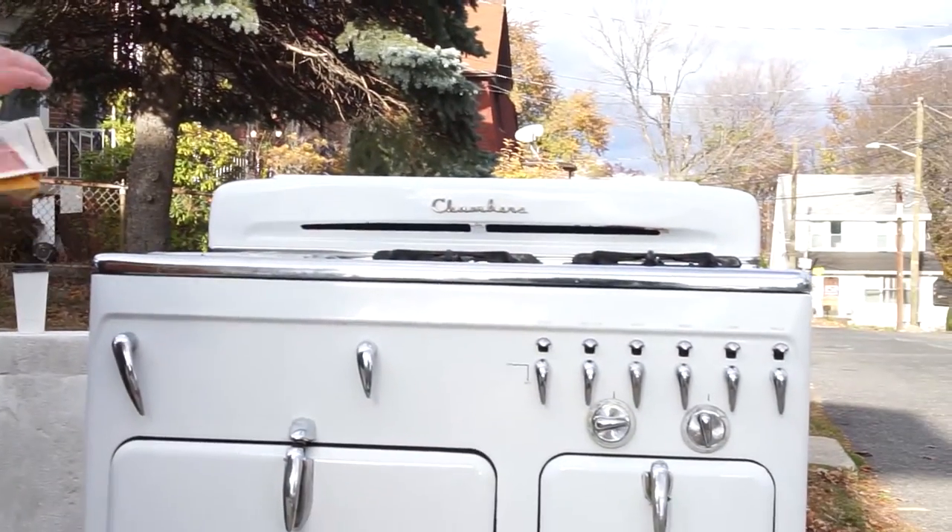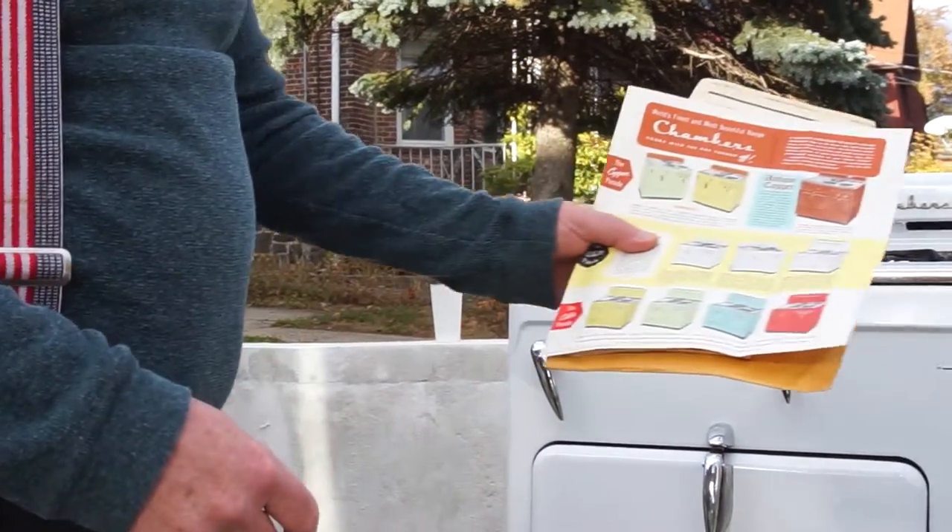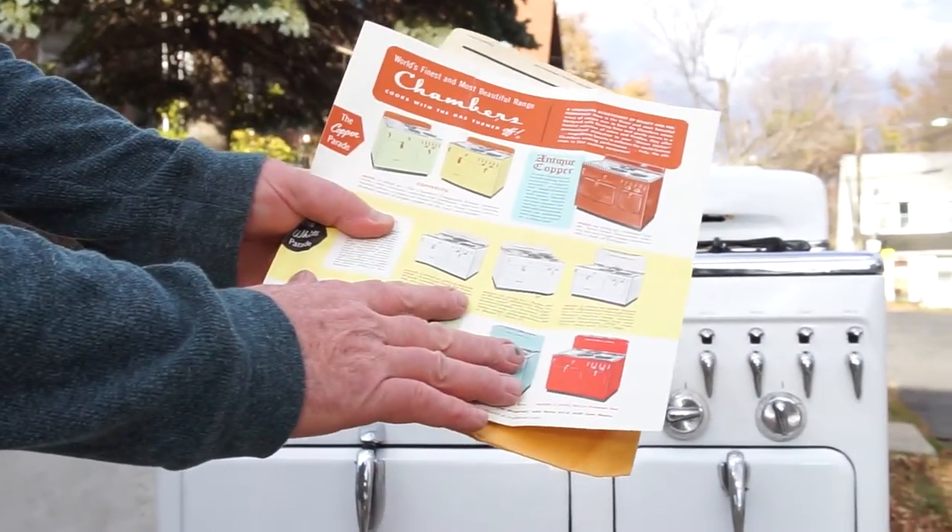Hi, my name is John Ford. I'm selling my Chambers Stove. This is the Chambers Stove style CC style 41. That's according to the original paperwork, the sales brochure.